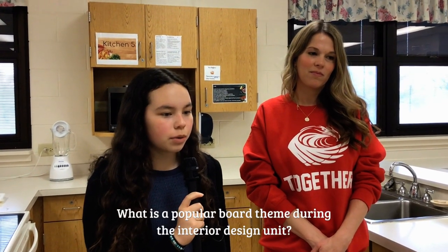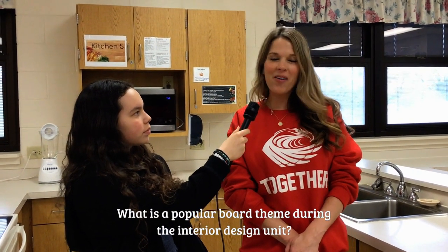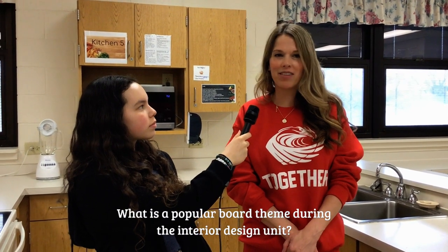What's a popular themed board during the interior design unit? I feel like I see a lot of boho — so like some creams and some plants. That seems to be a popular theme.